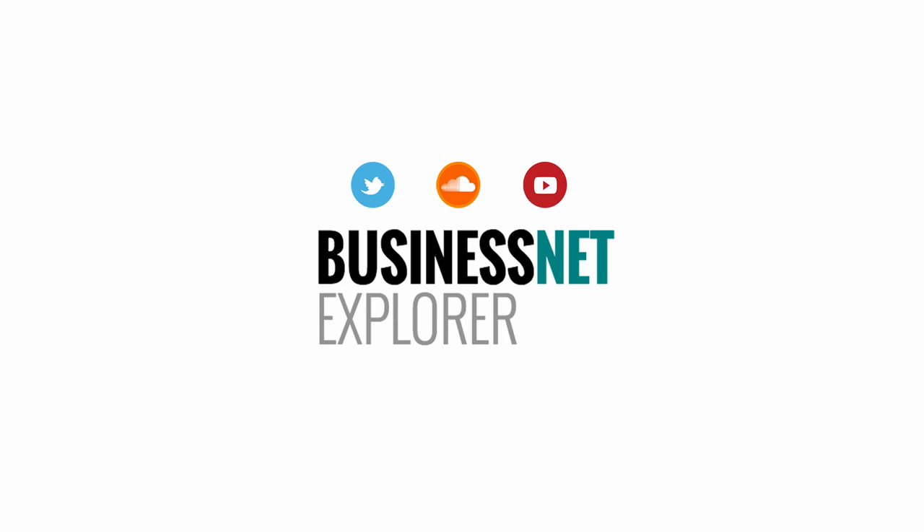Welcome to B&E Product News, supporting specifiers and buyers on the move. This is Mick de Leiburne for Business Net Explorer, and here is our latest special edition brand leader interview feature.